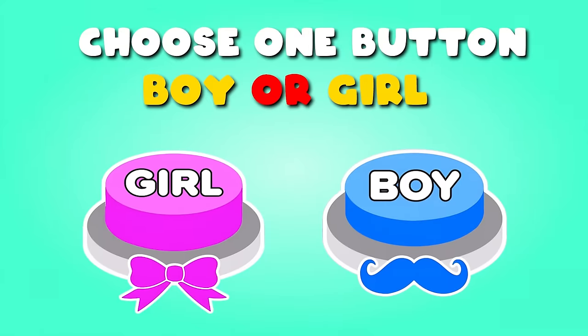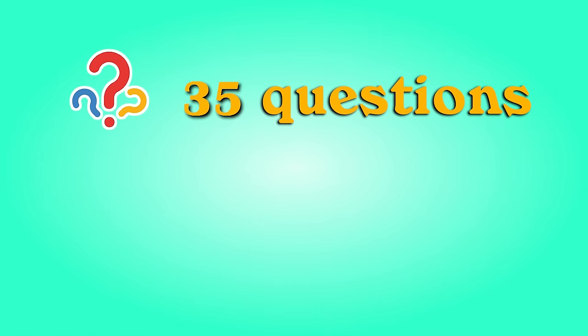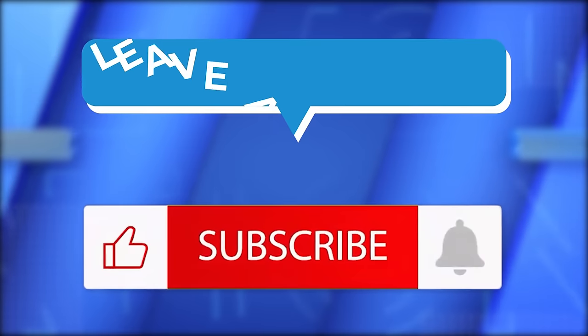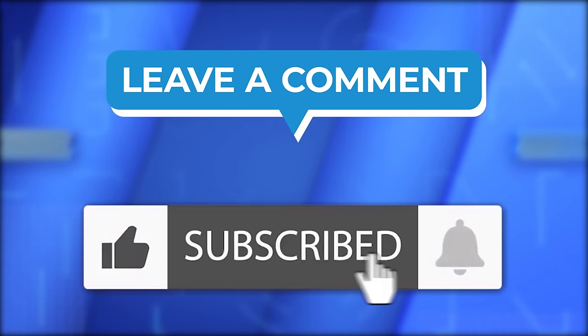Hello, my friends! Welcome back! In today's video you have an interesting challenge — Choose One button, boy or girl edition. We have 35 questions and you have 8 seconds to find the answer. Before starting, subscribe to our channel and like this video to support us.